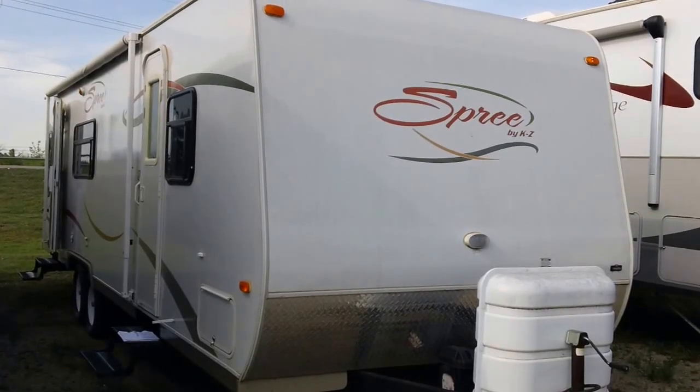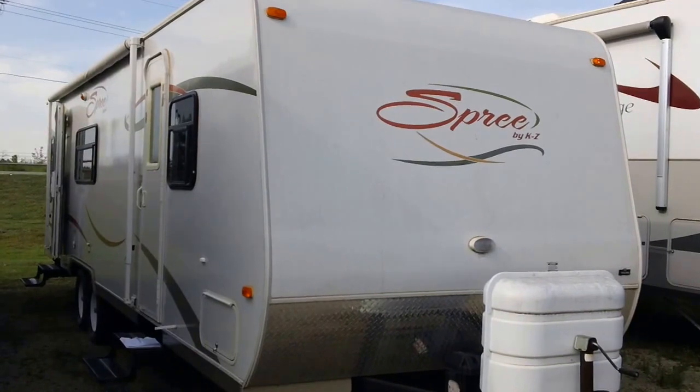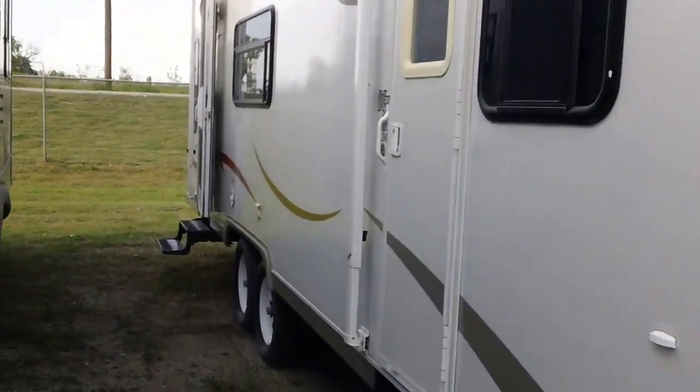Todd Rutherford here at Lewis RV Center. This is a 2008 Spree by KZ. It's a 290 — a nice little fiberglass piece, lightweight.